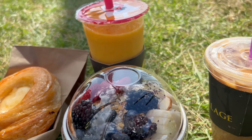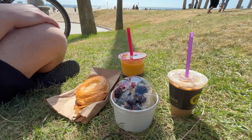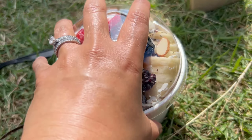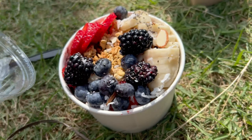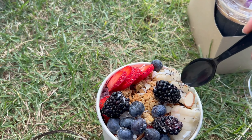Once we got there we were both absolutely starving, so we got a late breakfast. Michael had a pastry and a juice, and I had an iced coffee and an acai bowl — or however you like to pronounce it. This one in particular was massive.